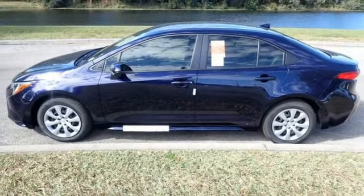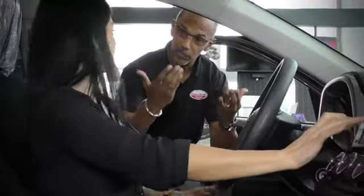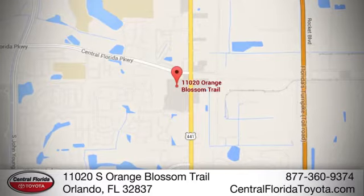and see it for yourself. Go, go, go to Central Florida Toyota. We're one of Orlando's most trusted Toyota dealerships. Hablemos Español. We're located at 11020 South Orange Blossom Trail.